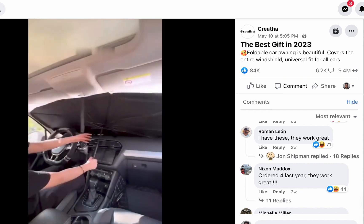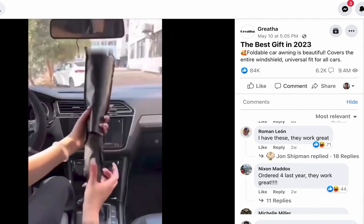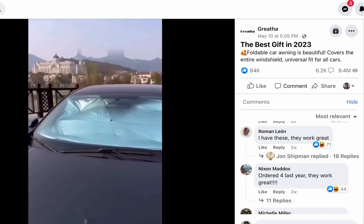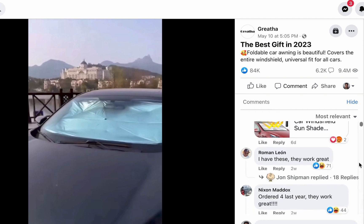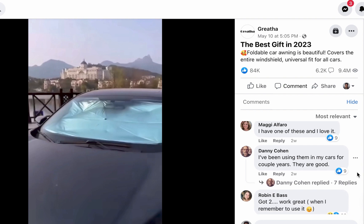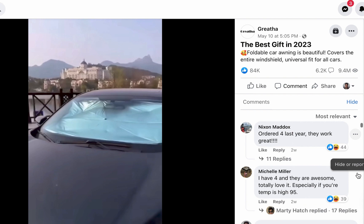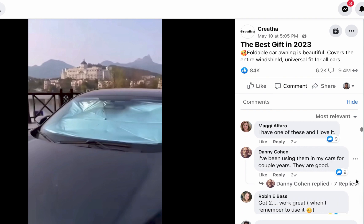Looking at some comments: 'I have these, they work great — ordered four last year.' 'I have four and they are awesome, totally love it especially when temperature is high, 95 degrees.' 'I have this and it was great.' The comments look solid. Most are recent — some just two weeks ago.